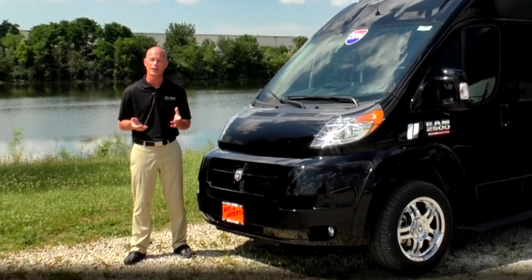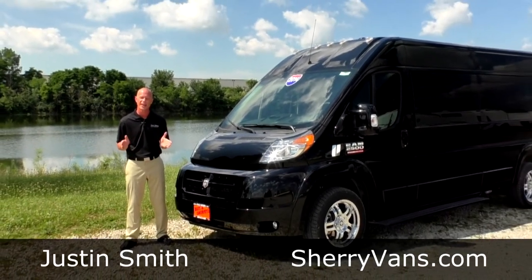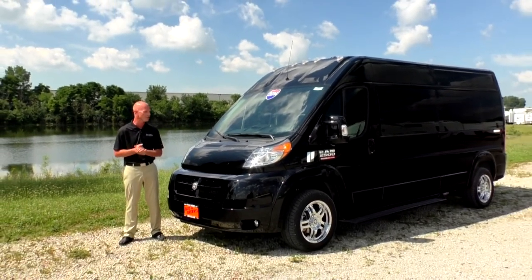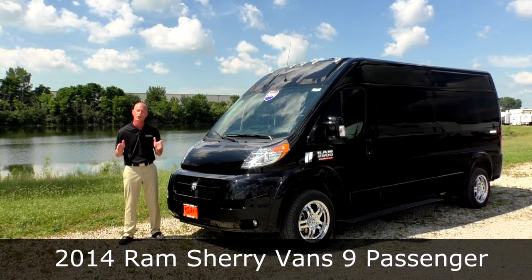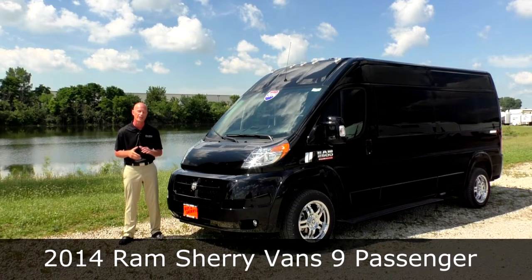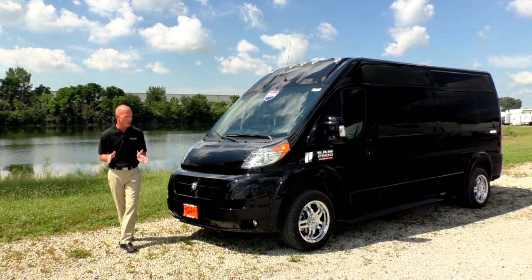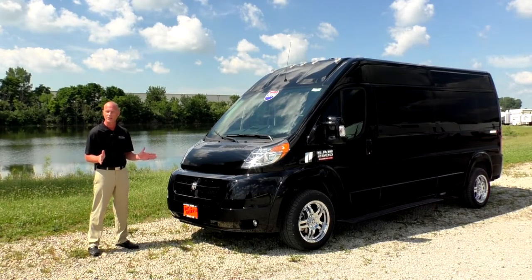Good afternoon and thanks for joining Paul Sherry Conversion Vans. My name is Justin Smith and I'm really excited to demonstrate a brand new arrival here at the dealership. This is our first Ram Promaster 2500 9-passenger conversion van to show up at the dealership. One thing you'll notice just looking at the front of this van is it is a unique design, a little different than what you're used to seeing. This is the future of conversion vans and this is where all manufacturers are going.